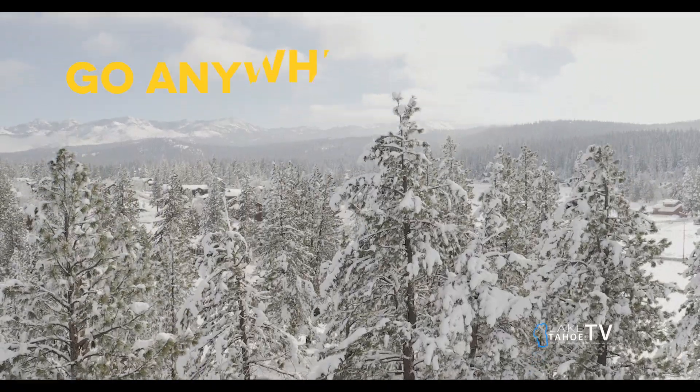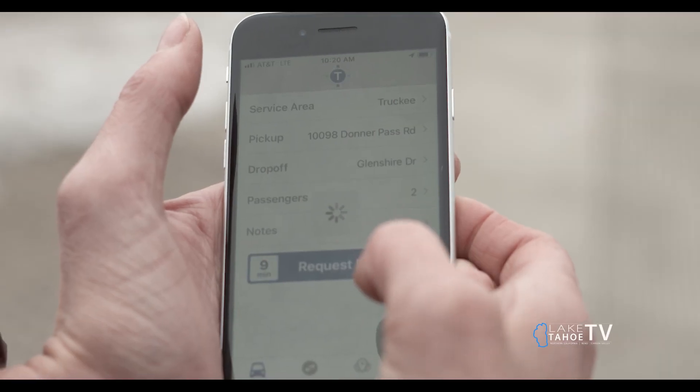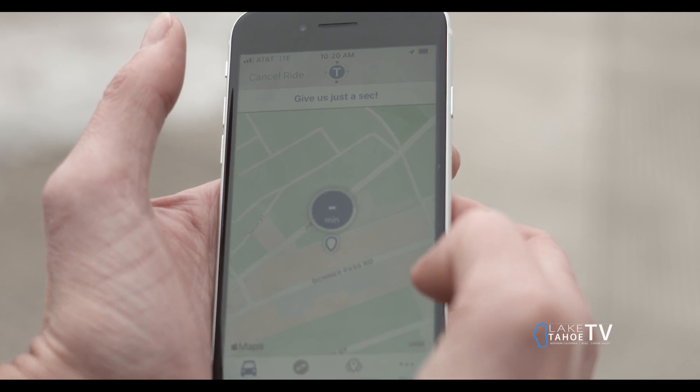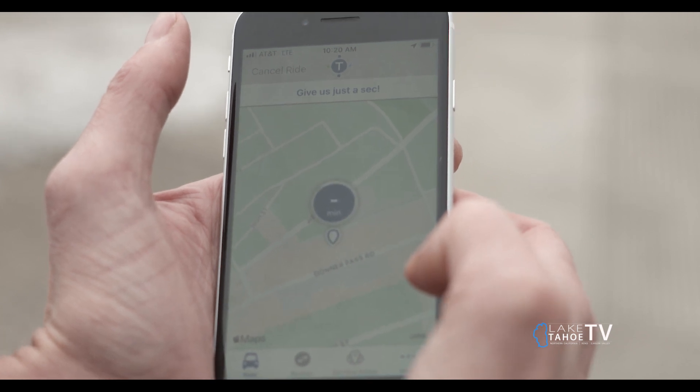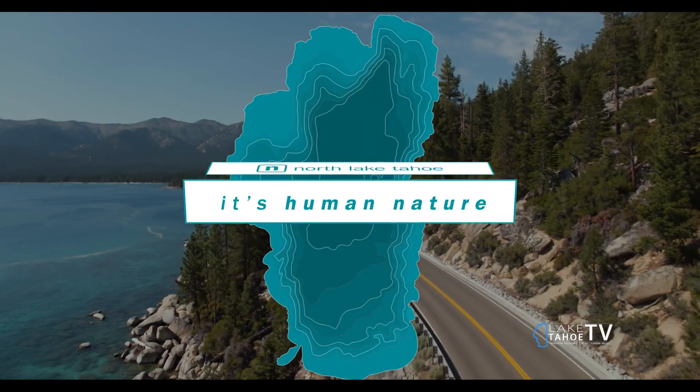The awesome thing about TARC Connect is you can go anywhere you want to within the service zone that you're in. Once you have input all of the information, you can request a ride and it will show you how long you can expect to wait. The best part about TARC Connect is it is free to the user.